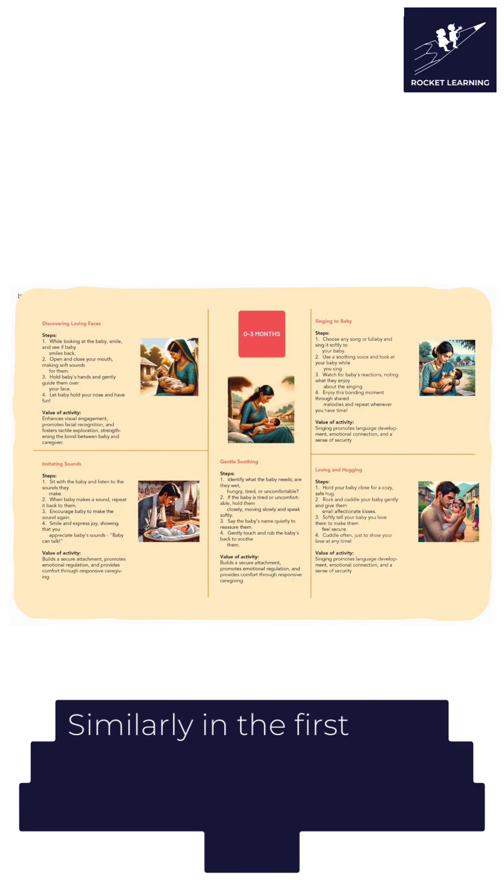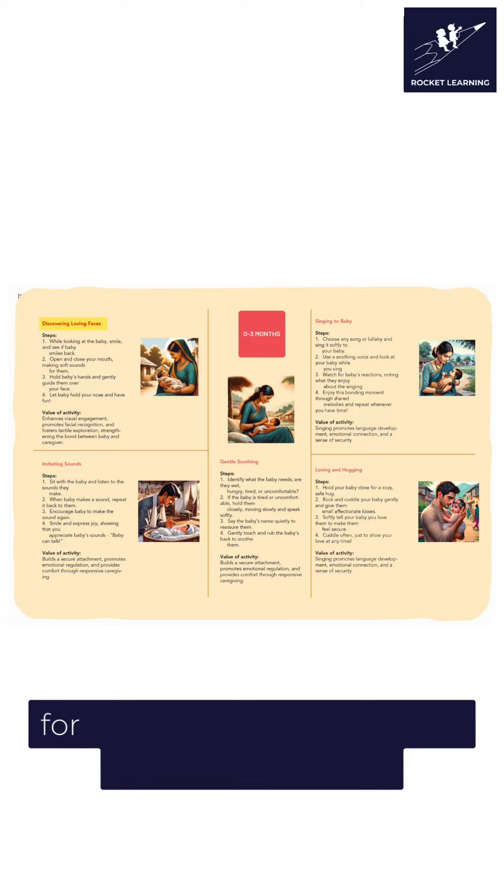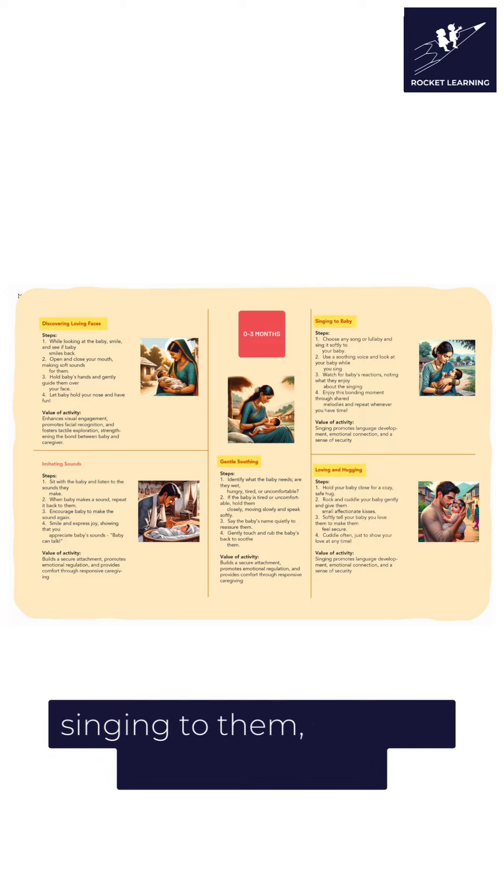Similarly, in the first three months of the child's life, the caregiver must show love and care for the child by hugging and caressing the baby, by singing to them, soothing them and more.